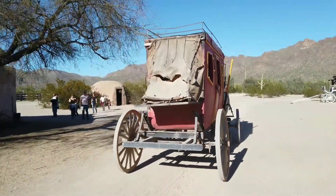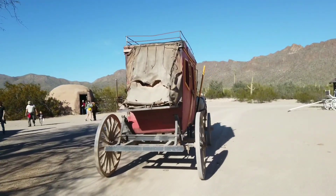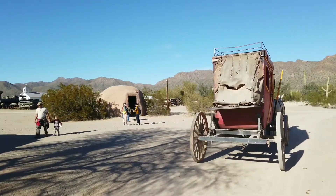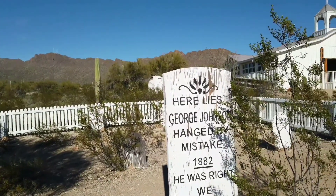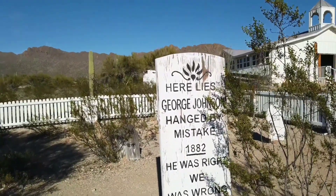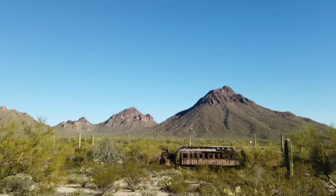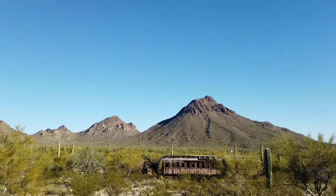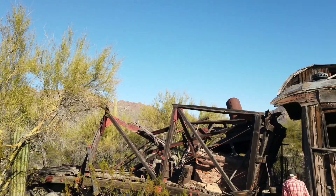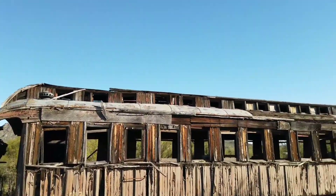Let's see if we can catch up — I don't know if I can walk real fast. Here we go out in the back lot area, back set. Poor, poor George Johnson. We're going to check out this old railroad car here on the movie set. Wow, this is one old western car.